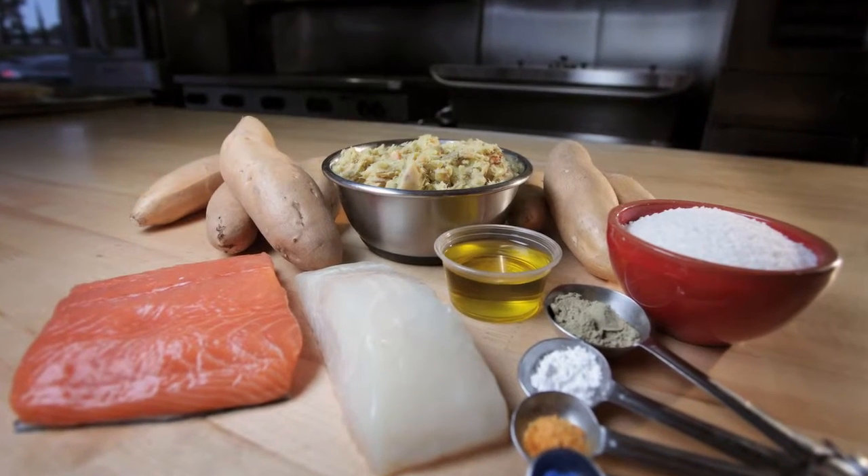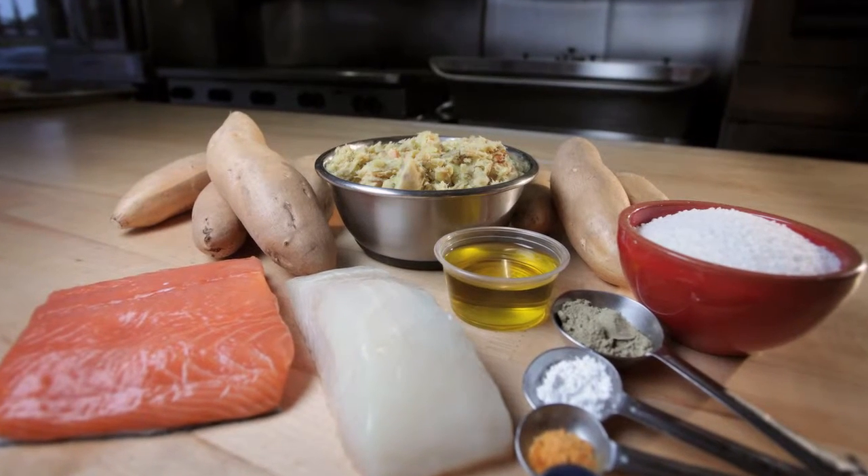Our Derm Support Fish Diet is cod, salmon, sweet potato, and tapioca — again, ingredients that most dogs wouldn't have had in the past, and they're considered very hypoallergenic. Dogs that are fed that diet will usually clear up if they're not allergic to any of those ingredients.